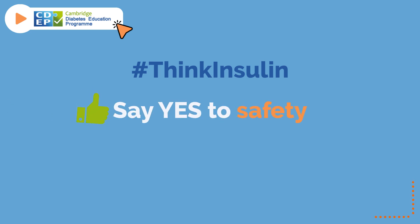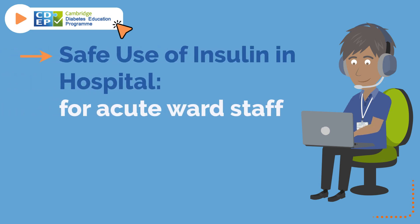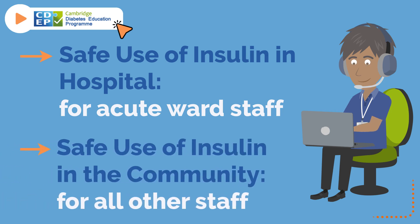Say yes to safety and no to errors. CDIP offer two topics: safe use of insulin in the hospital, for acute ward staff, and safe use of insulin in the community, for all other staff.